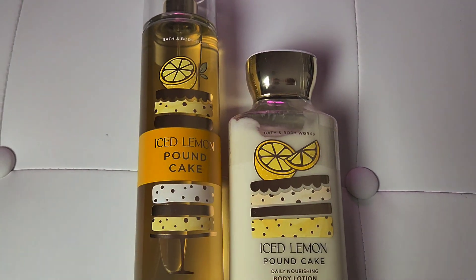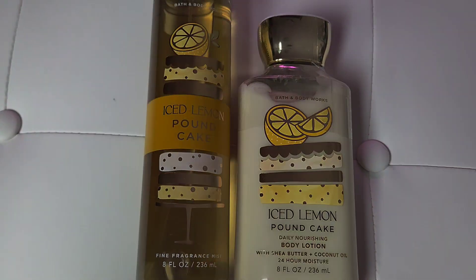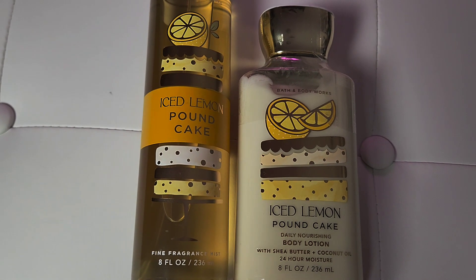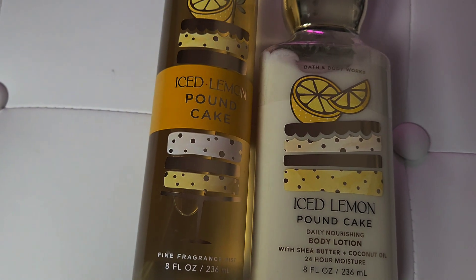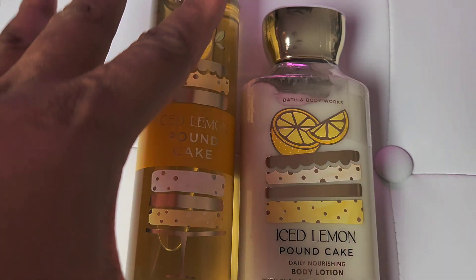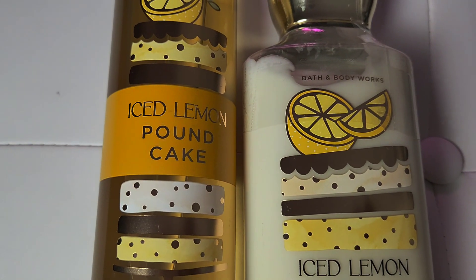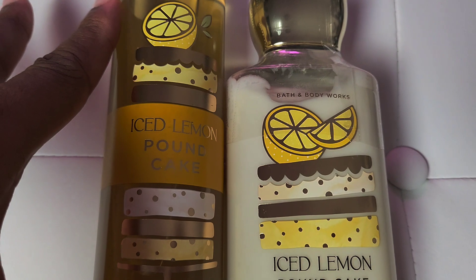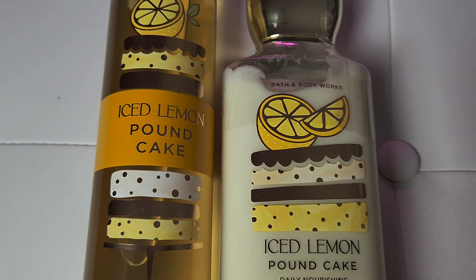Everyone has been talking about the Ice Lemon Pound Cake, and for a while it was exclusive only online. I'm so glad I was able to get it. I also got the Strawberry Pound Cake, which is one of my favorites. I gave the Ice Lemon Pound Cake a whiff and it smells nice and lemony. I can already tell I'd really prefer to pair this one. I think they were both $4.95 each — I can't remember exactly, maybe $3.95.